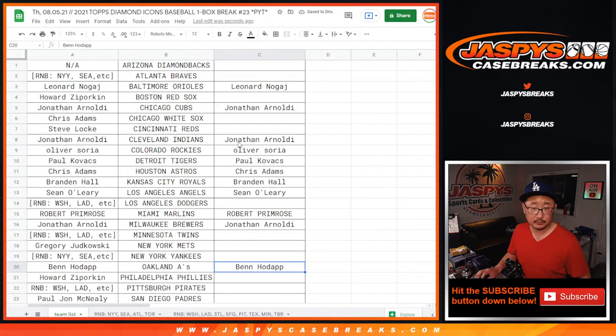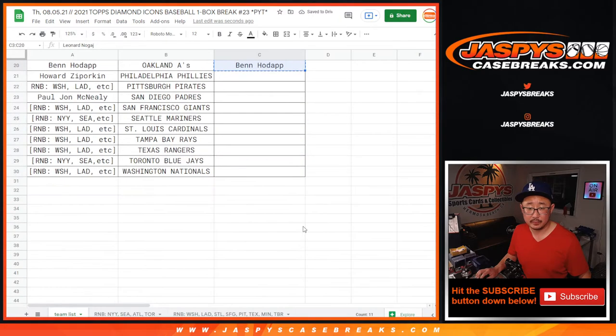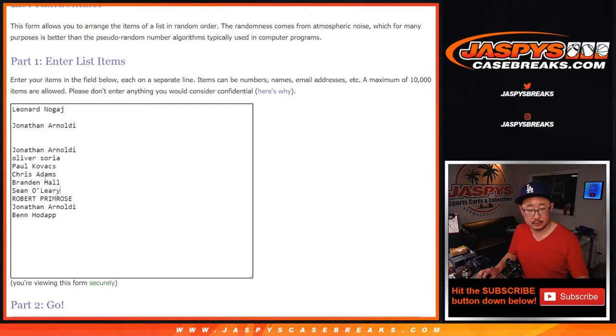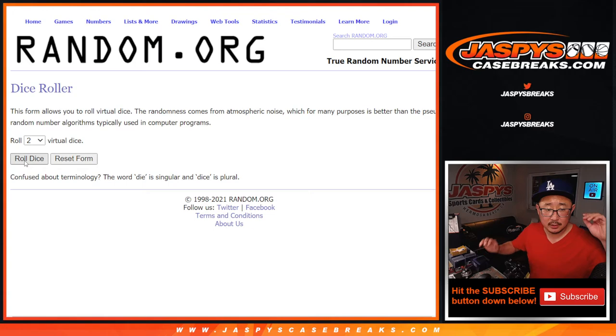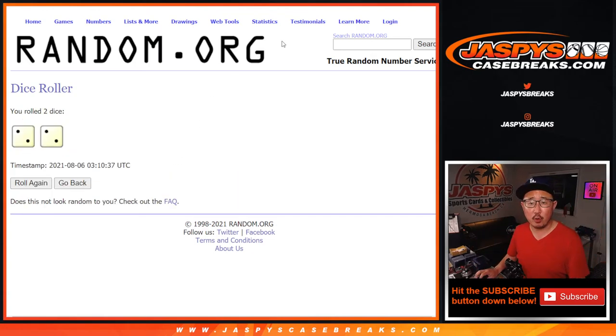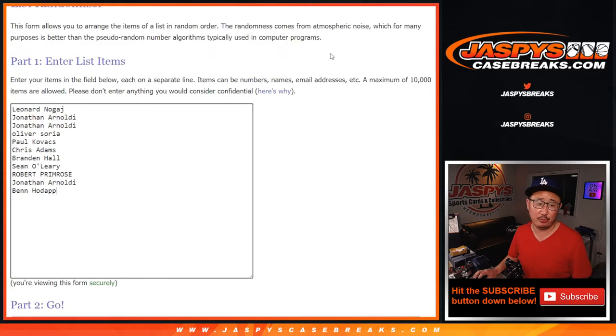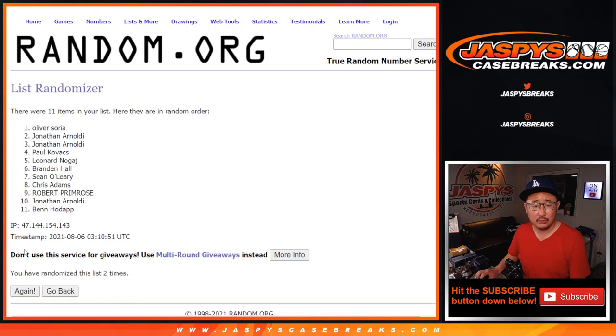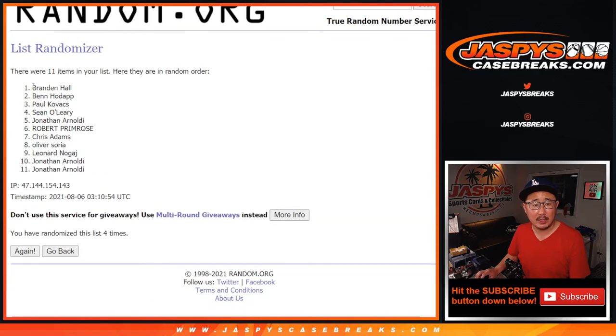Now let's gather these names and randomize that list. Top two names will get $50 a break credit each — a little consolation prize for joining this break. After four rolls, we've got Brandon and Ben. I'm going to email you $50 a break credit to JazBeesCaseBreaks.com. Thanks for trying. One more box left out of this case — I'm Joe and I'll see you next time. Bye-bye.